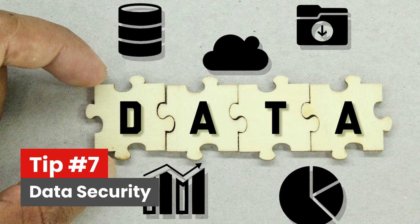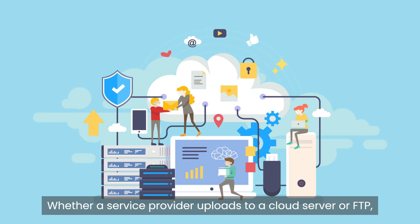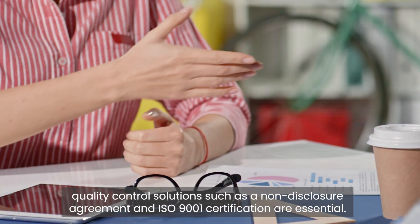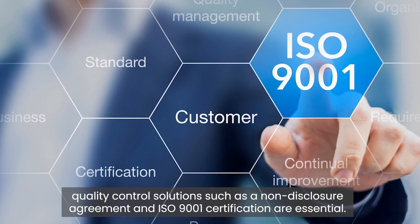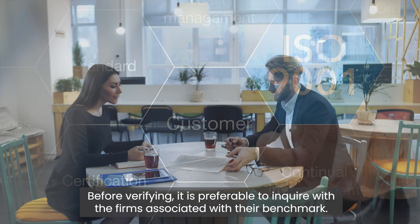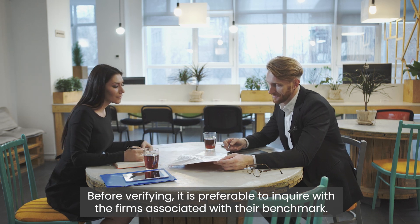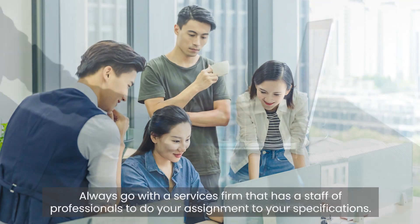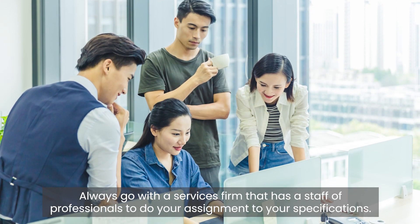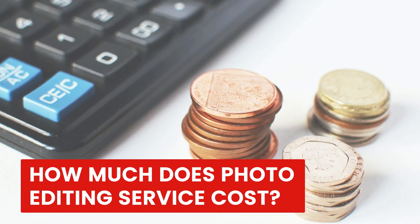Tip seven: data security — can you trust them? Whether a service provider uploads to a cloud server or FTP, quality control solutions such as a non-disclosure agreement and ISO 9001 certification are essential. It is preferable to inquire about their benchmarks and always put your job in the best possible hands by choosing a firm with a staff of professionals.